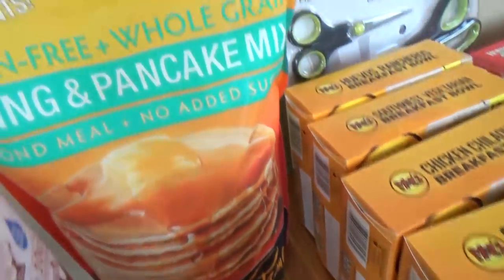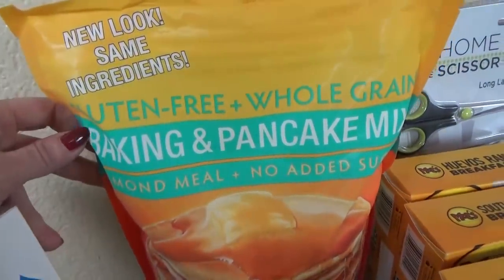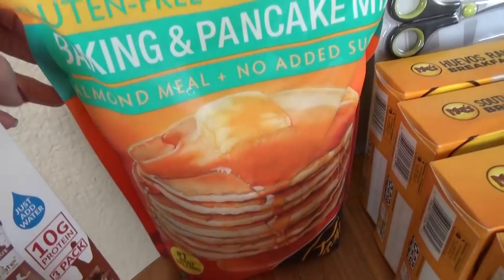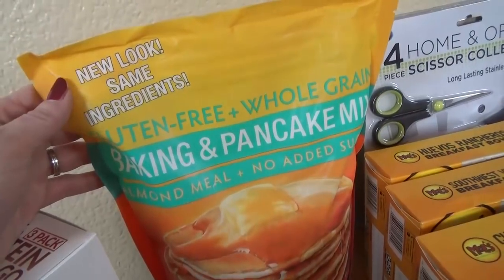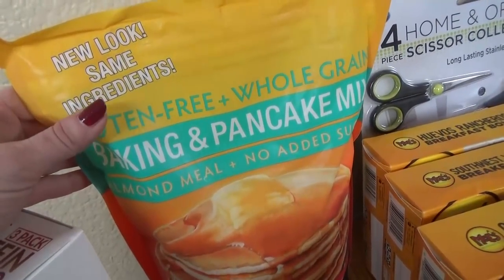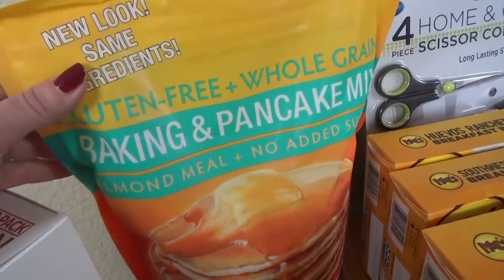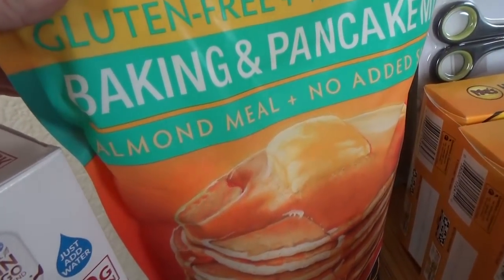Back behind those, I got a big bag of gluten-free whole grain pancake and baking mix. This whole thing was $11.99, which is a pretty good price for the size. It's a mixture of almond meal with no added sugar, so definitely some gluten-free pancakes in the future for us.